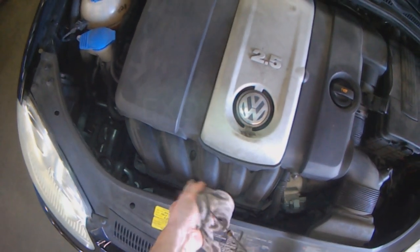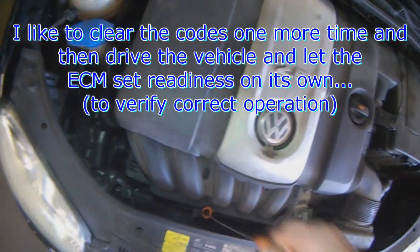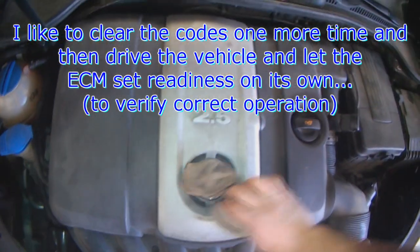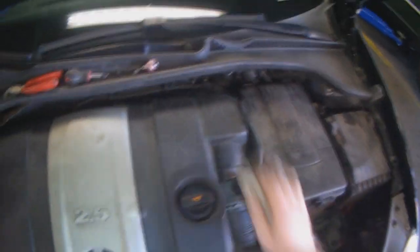Make sure it pops into all the grommets. What I like to do is clear the codes one more time, then drive it and let it set readiness on its own. Rather than forcing readiness, I just like to let it go through its own process and pass all the readiness monitors.